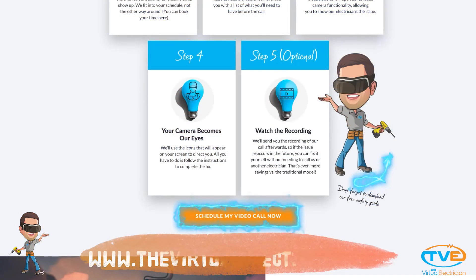Those are the new rules for garage receptacles. These same rules apply to detached garages. Hit that subscribe button and head over to TheVirtualElectrician.com to get expert advice from a master electrician.